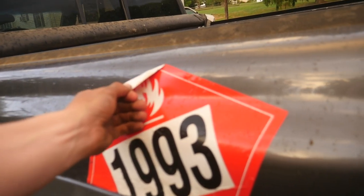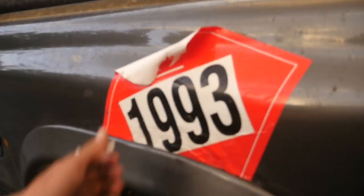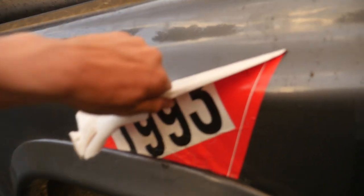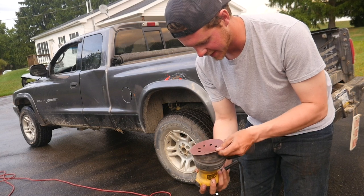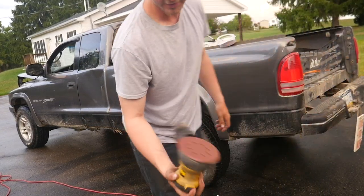Hopefully it comes off in one piece and maybe we'll incorporate one later on. The sticker life is great but for now it's a goner. We're gonna be using 80 grit sandpaper — not sure if this is exactly what you need to do for this type of job, but that's what we're gonna be using and hopefully it works.